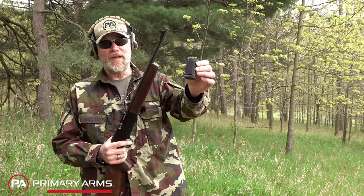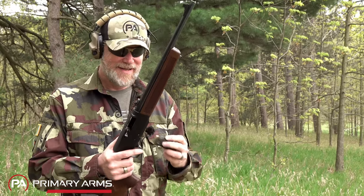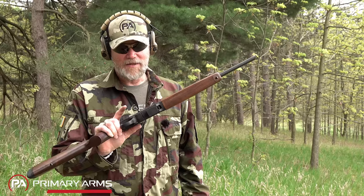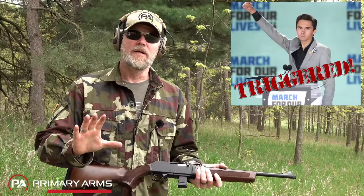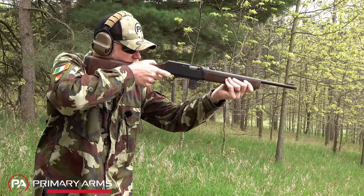Let me show you the ten round magazine — it holds twice as many as the five rounder. The gun does lock open on the last shot fired. The five rounder fits flush; this one not so much. Now if you're easily triggered you might want to go ahead and fast forward so you don't see ten rounds being fired — I can understand that can be very upsetting to some folks in 2023, and I don't want to upset anybody. We're trying to be very inclusive here.